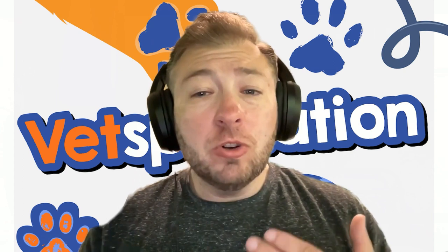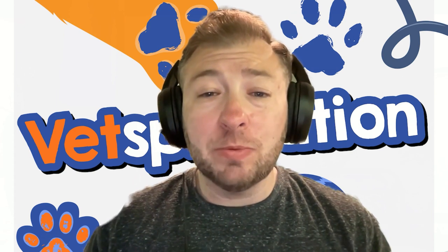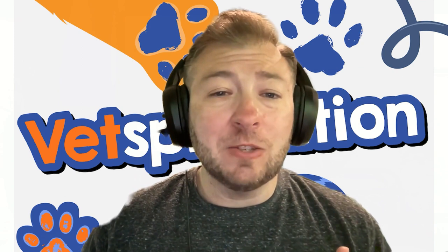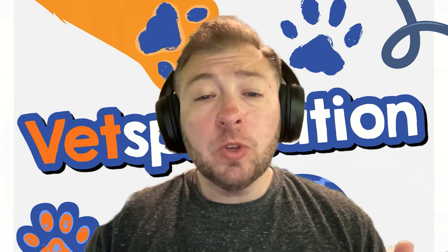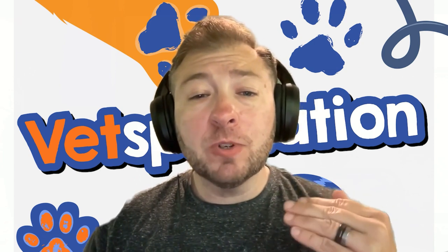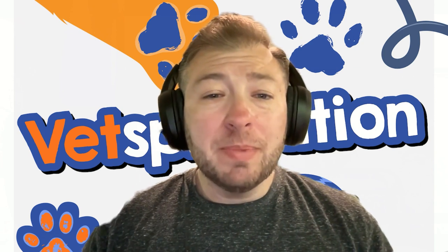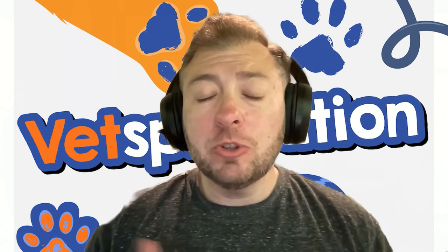Now we're going to take the opposite of that and talk about reverse sneezing. Reverse sneezing is also known as inspiratory paroxysmal respiration. Breaking that down, it means it's a respiratory reflex, mostly seen in dogs, although it can be seen in cats as well. It is a very sudden, rapid, forceful inhalation or breathing into the nose. Reverse sneezing resembles a backward sneeze or a honking type noise, which is the most common way it's described.